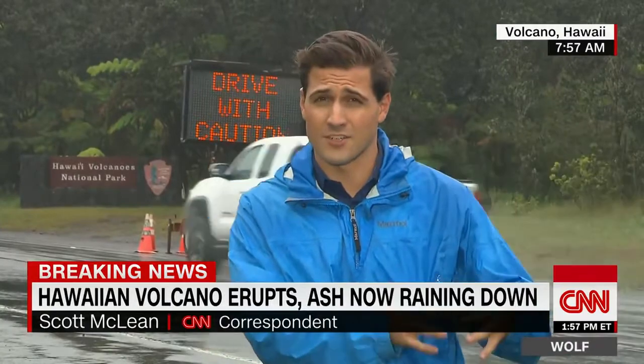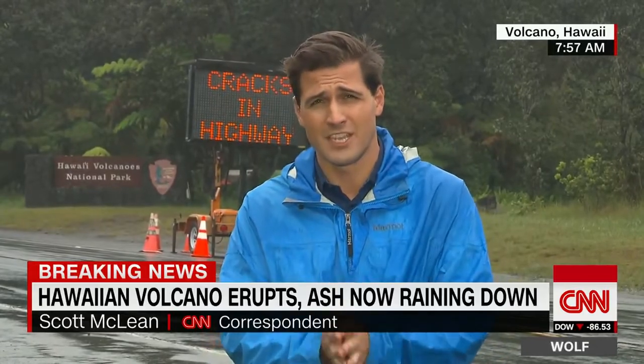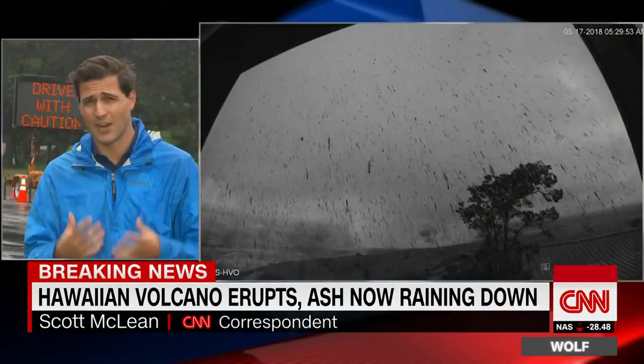People here in the volcano area — the town here is actually called Volcano — have actually dodged a bit of a bullet because the rain is coming down fairly heavily, which is dissipating some of that ash and putting it down on the ground and diluting it a lot faster. But you can see from those early webcam images just how much debris is raining down in this area.